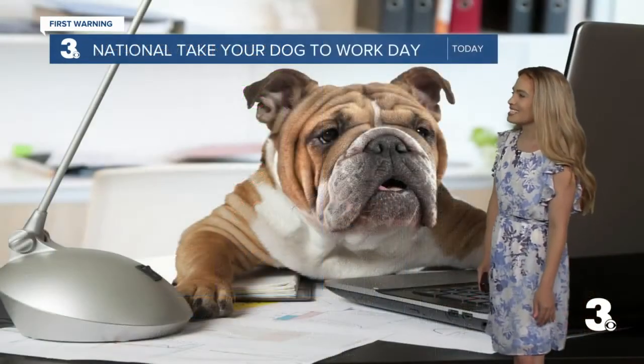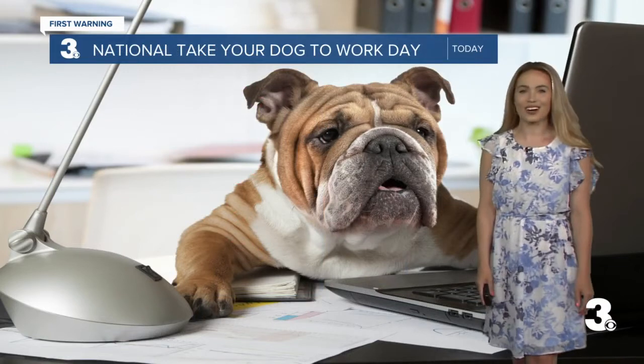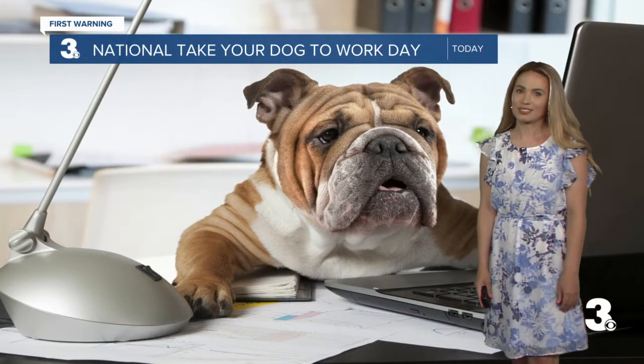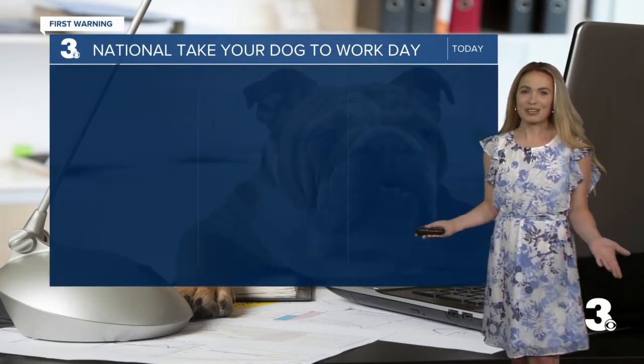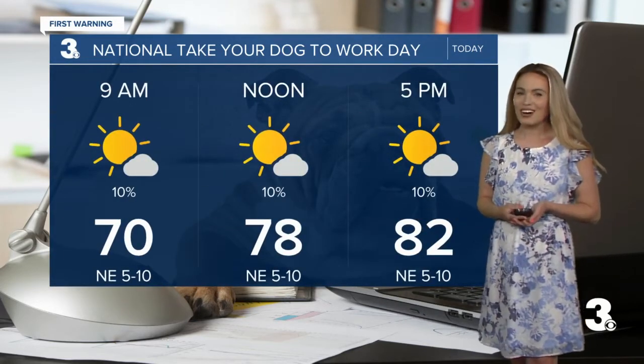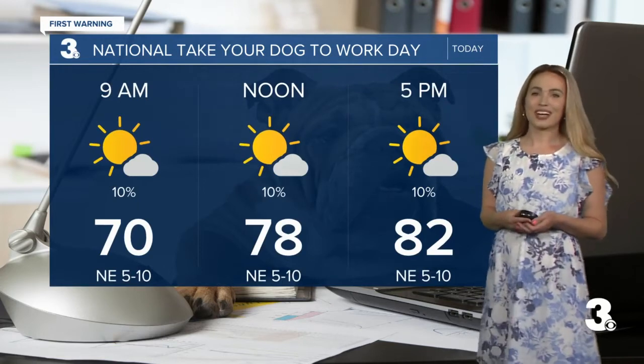Now, also speaking of the day today — it is National Take Your Dog to Work Day. So maybe you're joining us and you're thinking, 'I really want to take my dog to work.' Well, now you have an excuse. That's why you watch this program — you always get a lot of great ideas here. So lots of sunshine all day long if you're going to be taking your best friend to work.